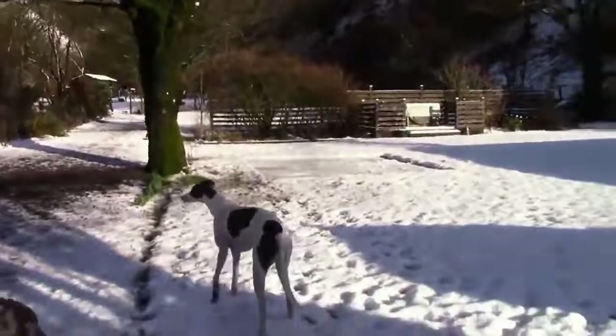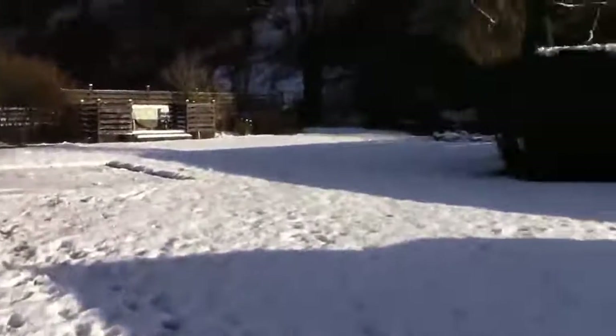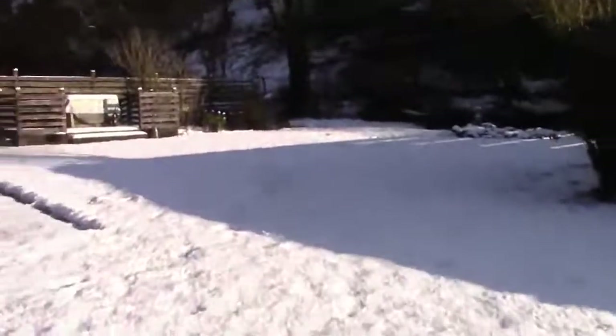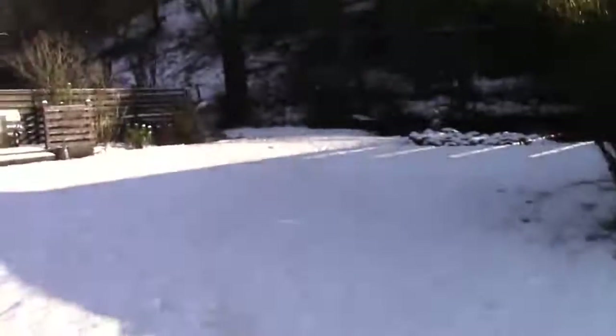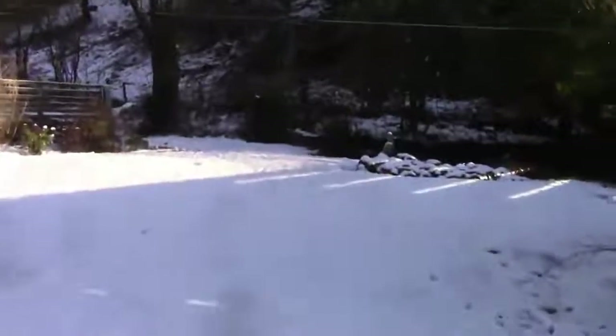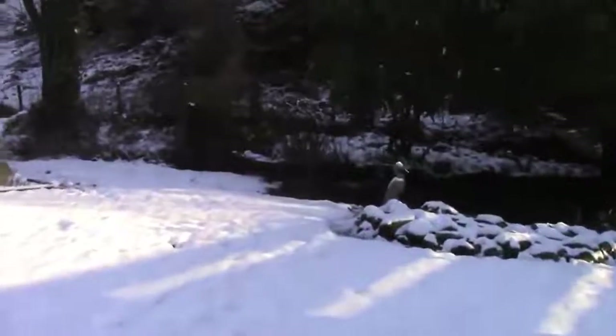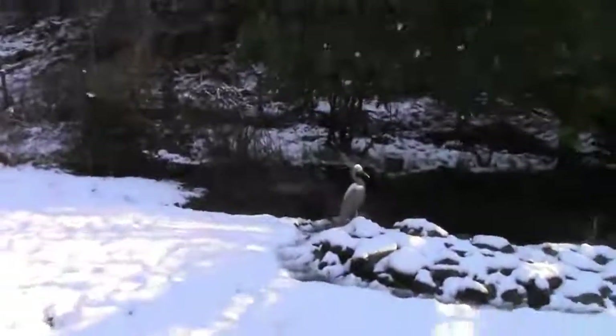I haven't made a video for ages so I just thought I'd let you see what it was like here today. This is really the first snow we've had — there's maybe a couple two or three inches here. It's forecast tonight that low pressure is coming in and when it hits the high pressure here there's going to be heavier snow.